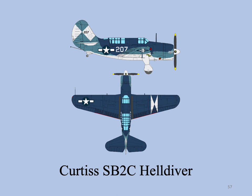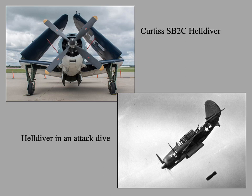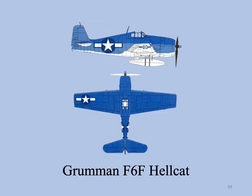The Curtiss SB2C Helldiver was a carrier-based bomber with the United States Navy. It supplemented and replaced the Douglas SBD Dauntless dive bomber. The Grumman F6F Hellcat is an American carrier-based fighter. Designed to replace the earlier F4F Wildcat and to counter the Japanese Mitsubishi A6M Zero, it was the United States Navy's dominant fighter in the second half of the Pacific War. In gaining that role, it prevailed over its faster competitor, the Corsair, which had problems with visibility and carrier landings.